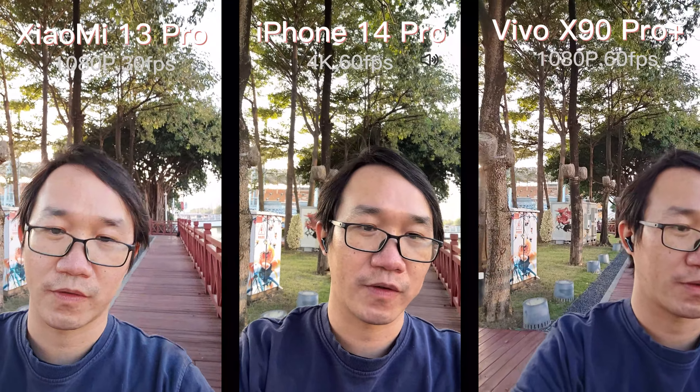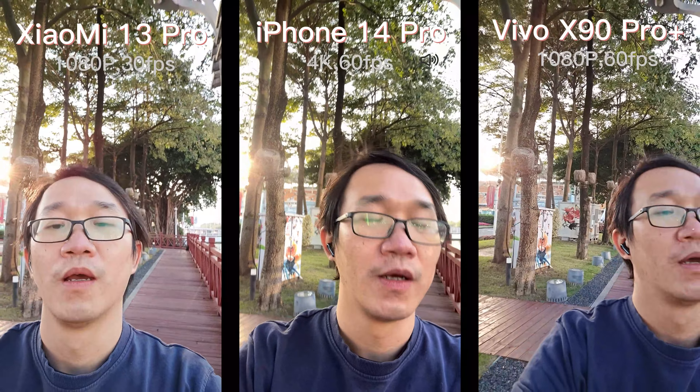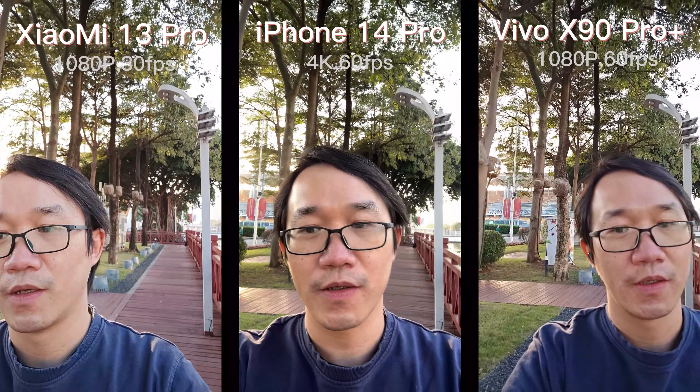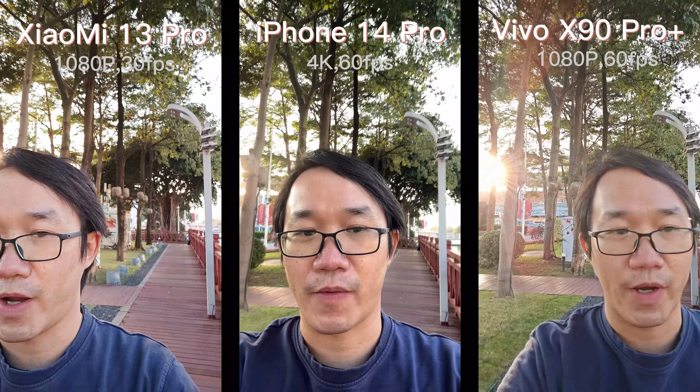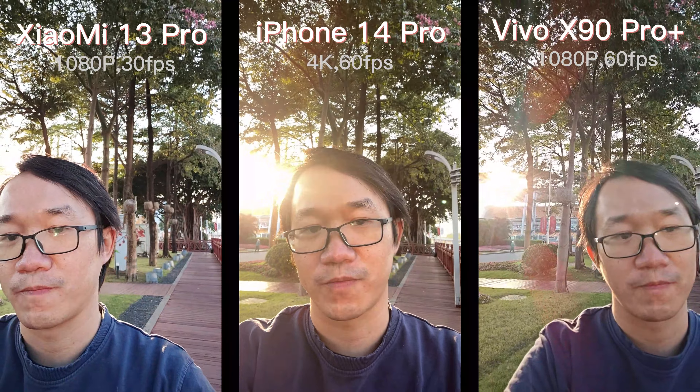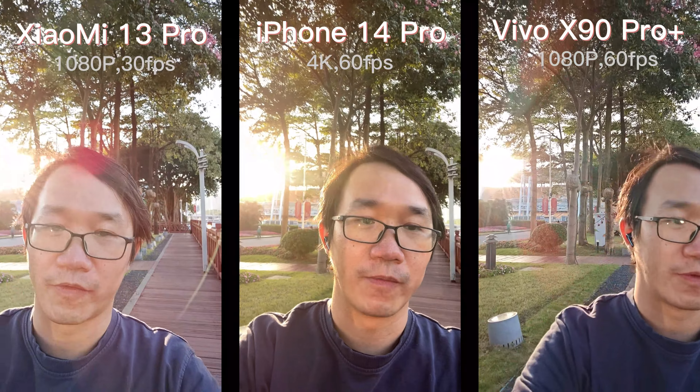I'm going to make this testing real and thorough, trying to test it every way so you can identify the pros and cons easily, and I'm not going to cover any issues, so you will find some obvious shortcomings. Okay, now let's start from the front-facing camera.